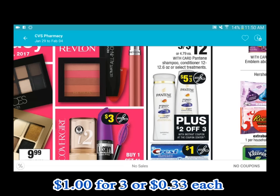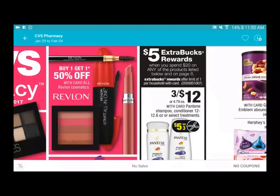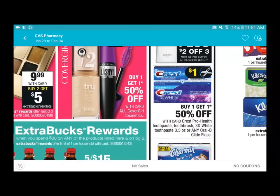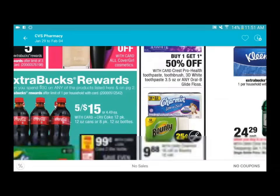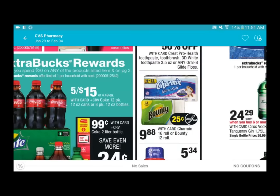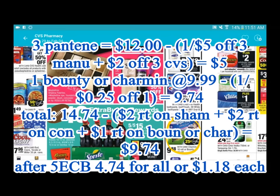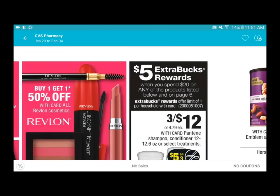The promotion is spend twenty and get five ExtraCare Bucks back. If you grab just three bottles, you need eight more dollars to hit that threshold. You could grab some Crest toothpaste, Charmin, or Bounty. There is a one dollar rebate on Charmin on Checkout 51 and a one dollar rebate on Bounty as well. If you grab the Pantene and maybe one pack of Charmin or Bounty, after the rebates you pay pretty much nothing.